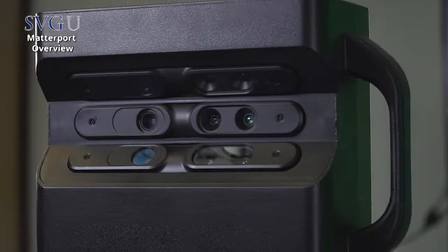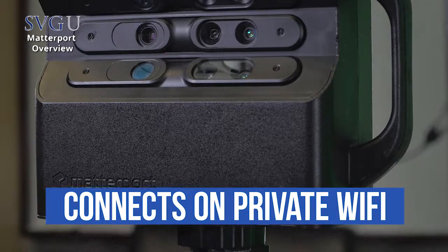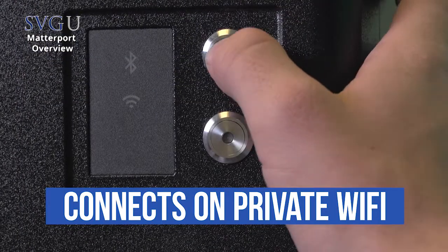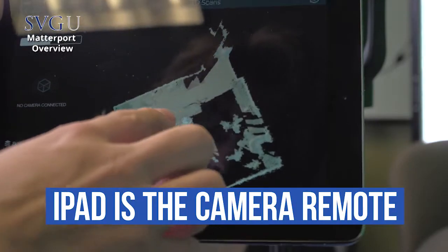Is this the device, by the way? Yeah, this is the device right here. It's operated with an iPad. A user would basically connect the camera via Wi-Fi — you don't need any Wi-Fi in the area, it's a private Wi-Fi link. The iPad acts as a remote control, so it's not connected to anything electronically. This thing has 8 to 10 hours of battery life, so you can do a whole day of scanning.